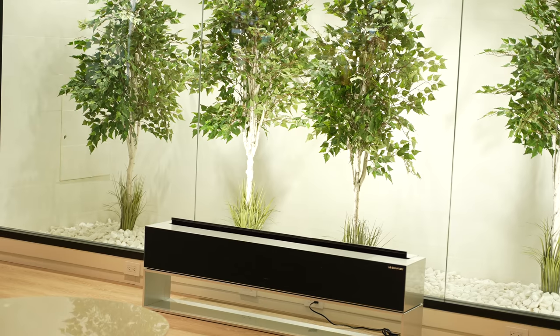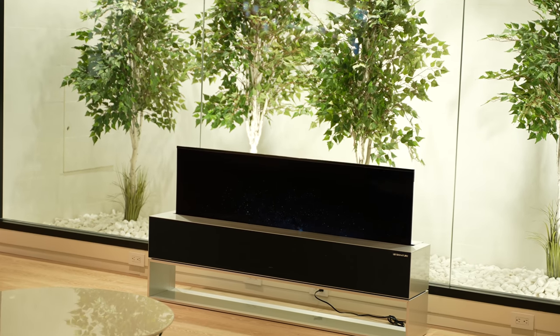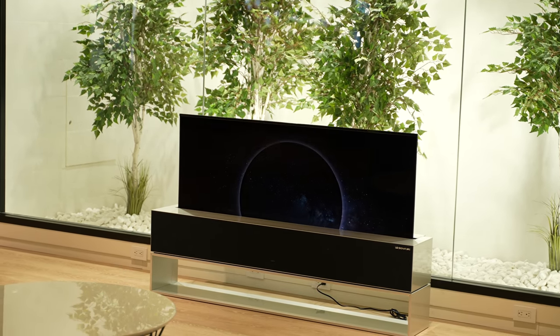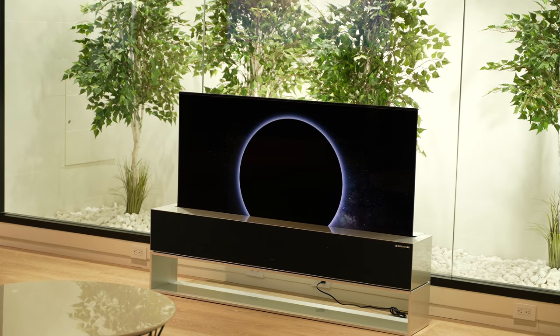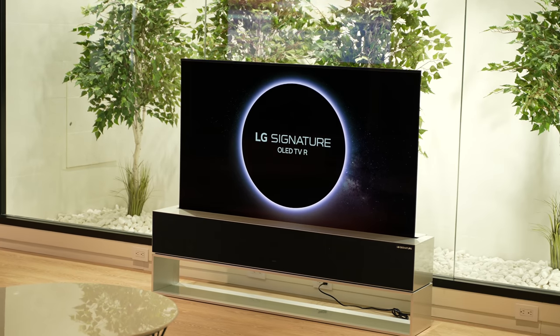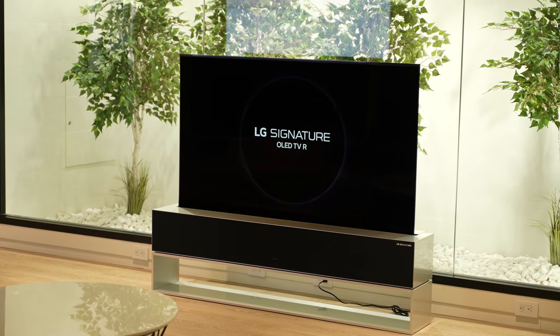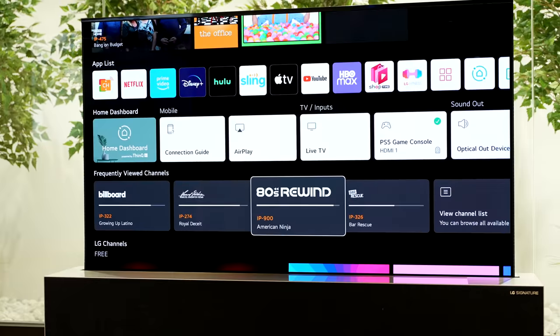Finally, we got to see that beautiful rollable OLED. This is a TV that rolls up and rolls down into the soundbar cabinet — it is truly awesome and a premium experience. It's part of LG's Signature line. It's a 65-inch rollable OLED, and in terms of the OLED panel, it is similar to the LG C1 OLED, so you'll have similar OLED specs.